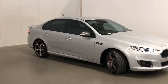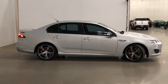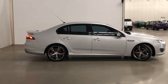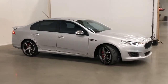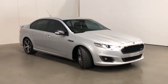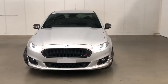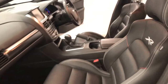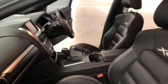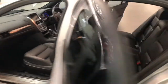Introducing the 2015 Ford Falcon XR8. The XR8 is a rear-wheel drive four-door sedan with five seats, powered by a 4.9-liter naturally aspirated V8 engine that produces 335 kilowatts and 570 newton meters of torque, via a six-speed sports automatic transmission.